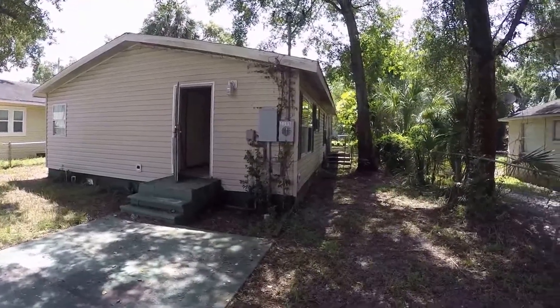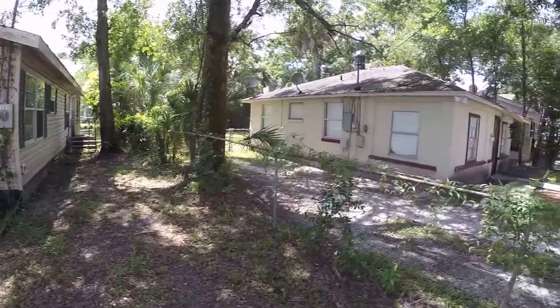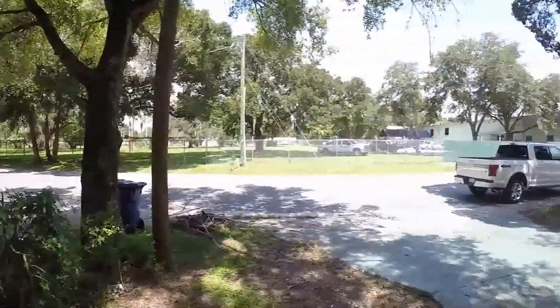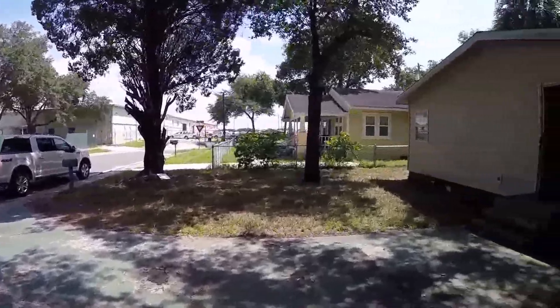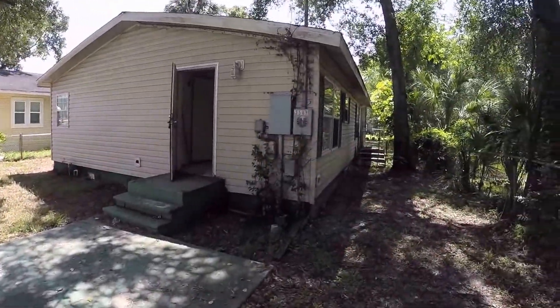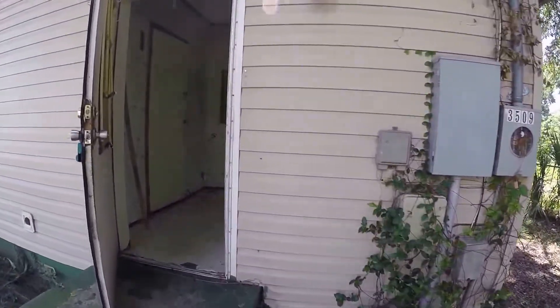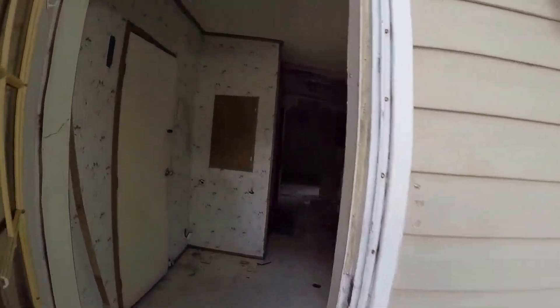This home is over 1,300 square feet, 3 bed, 2 bath frame house. Needs cosmetic updating — kitchen, bathrooms, flooring, and a new roof.